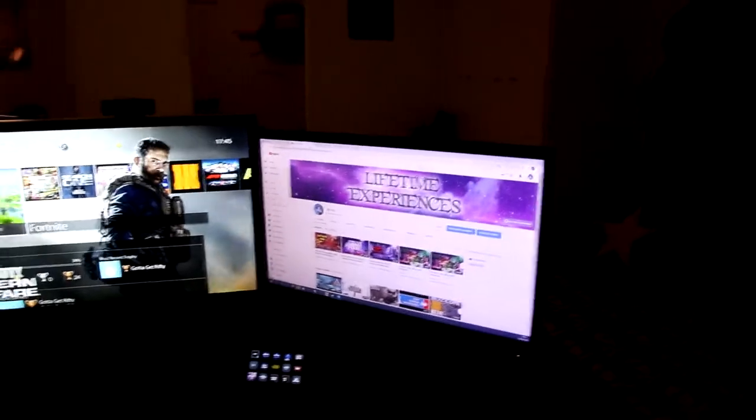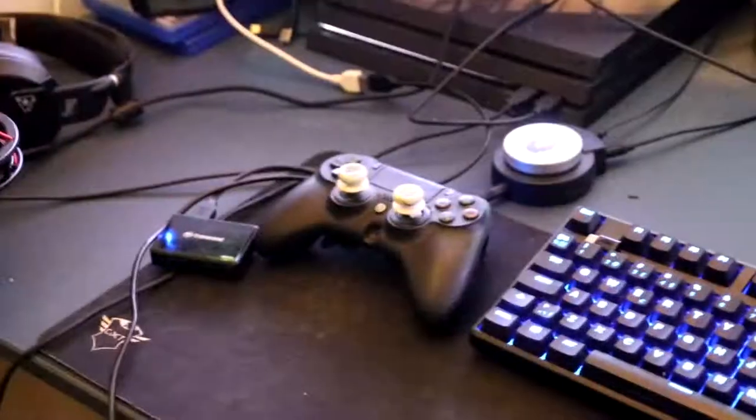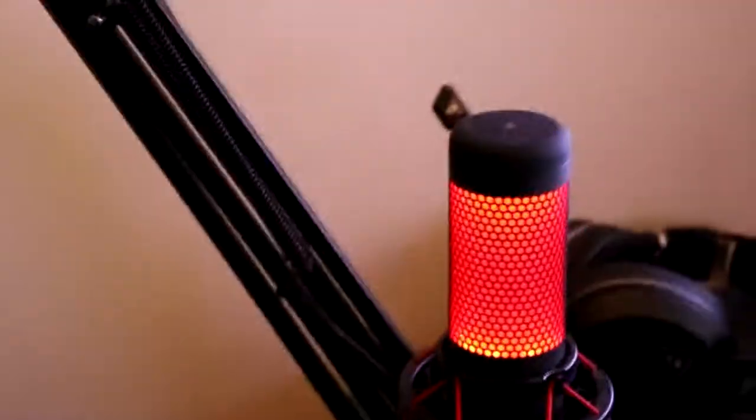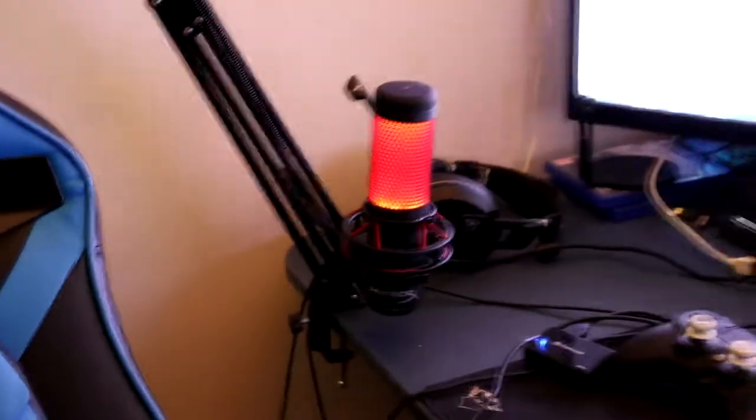Subscribe to this beautiful channel. I've got a Series keyboard, a stop controller over there, a Turtle Beach Elite Pro Tournament headset, and a HyperX microphone. We've got a nice Stream Deck from Elgato and a simple webcam from Logitech.